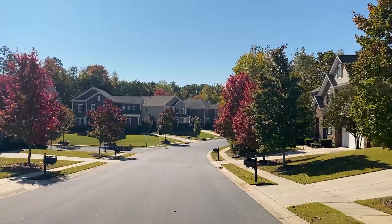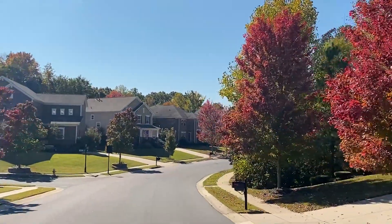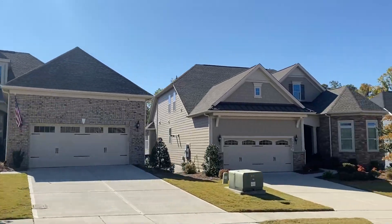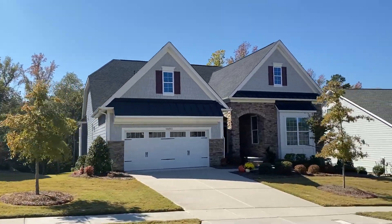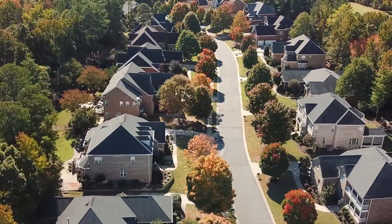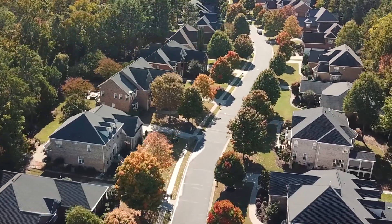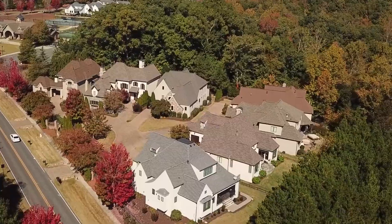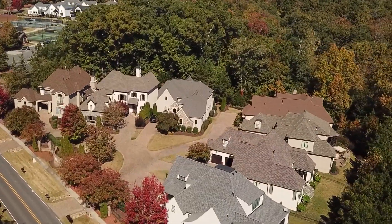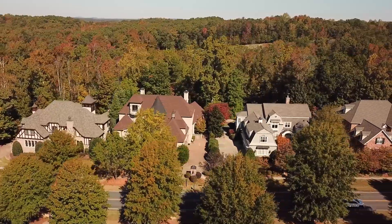The Palisades is about 20 miles from uptown Charlotte, which will take you about 35 to 40 minutes if you're commuting into the city. It's a very large community made up of thousands of homes and several price points, ranging from the $300s all the way up to probably over $4 million at the time of this video.